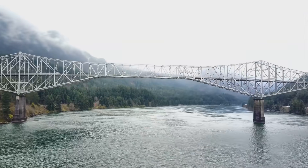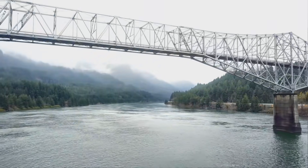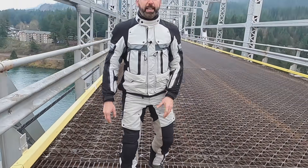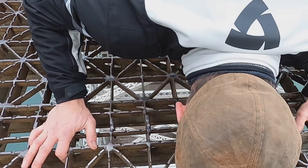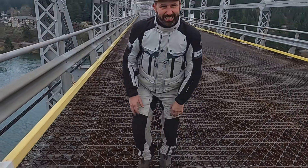This is the Bridge of the Gods. It connects Oregon to Washington, and it's 1,858 feet long — 1,131 feet of metal grating. The stuff that terrifies you when you ride across it. And it's 140 feet to the water. I don't like heights.